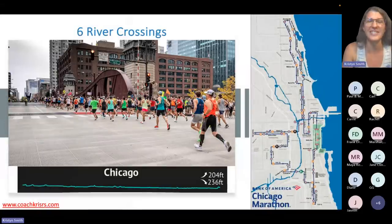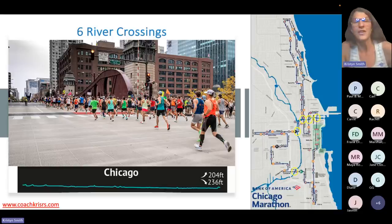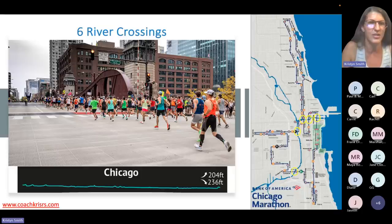There are six river crossings, which account for most of the little bumps — I've circled them on the map. You're going to cross the river multiple times. This is a picture of what those crossings look like — they're all a little bit different. You can see it's a little bit of a hump, but nothing crazy — definitely not a Queensboro Bridge situation.